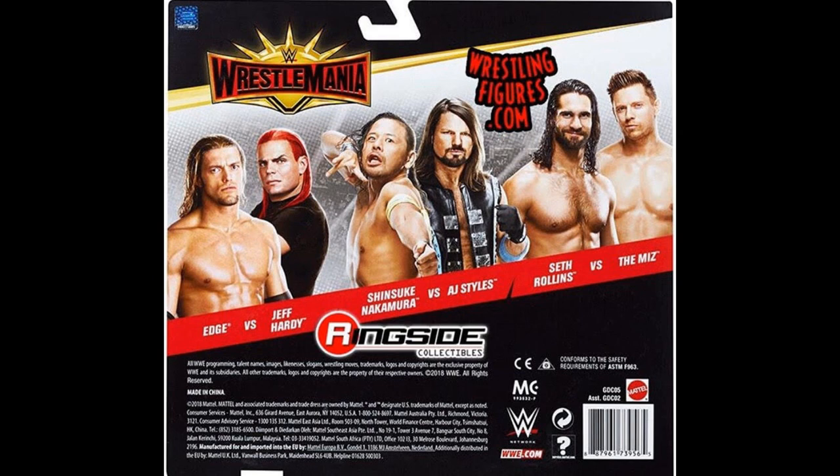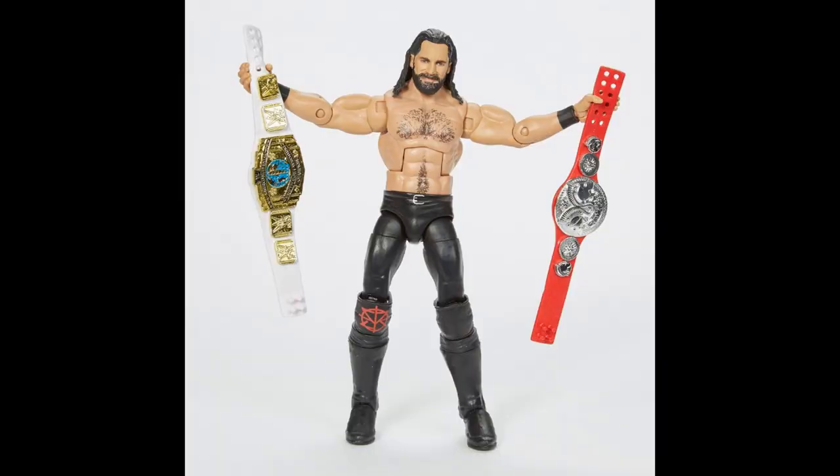That pretty much does it for all of these brand new figures. When they post Jeff Hardy and Edge I'll put up a new video so you guys get the news on it. For the end of the video I want to show you the new elite Seth Rollins — it looks phenomenal. It's so cool that we're getting the white intercontinental title and the Raw Tag Team Championship for this Seth Rollins in what I call the Monday Night Rollins attire. Thanks for watching — subscribe for more WWE figure videos and follow me on Instagram and Twitter at MyDamnToys.